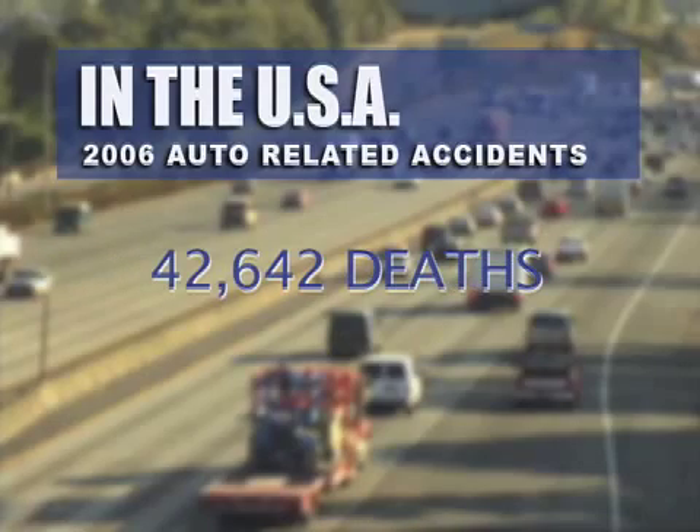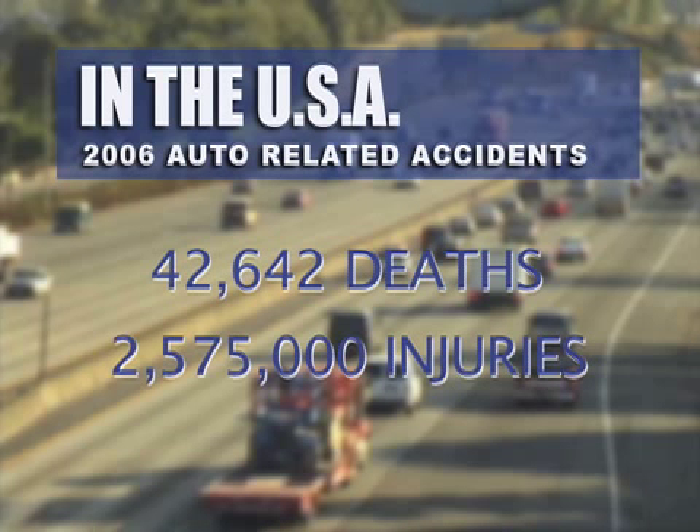Last year, 42,642 people died on our highways, with more than 2,575,000 injured. Pay attention to the road, not your cell phone. Conditions change, and you need to be able to change with them.